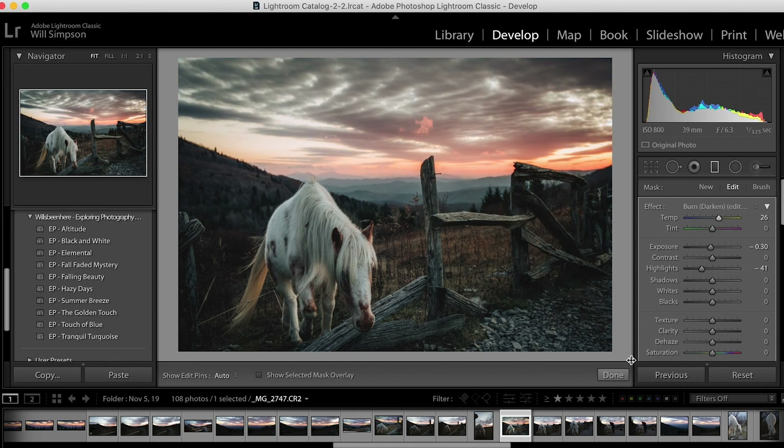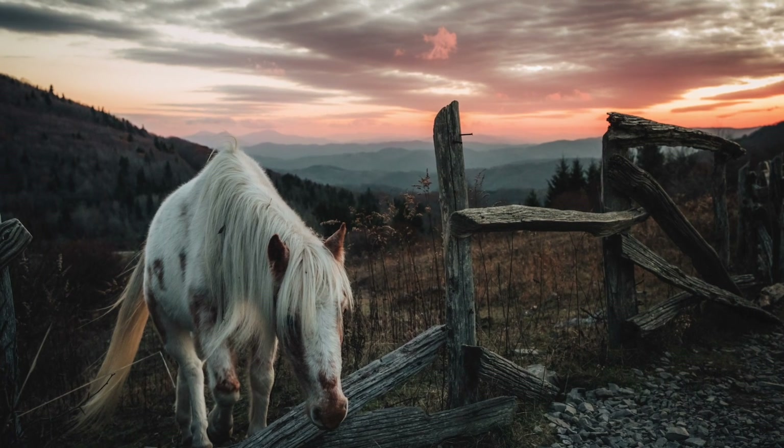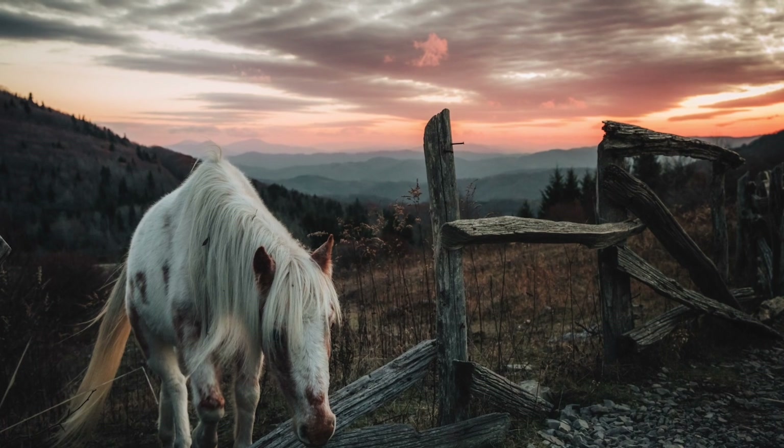Step 5: enjoy the beautiful picture that you have created. Share it to the world, keep it for yourself, post it on a wall — whatever you want to do. This is your creation to do with what you please.